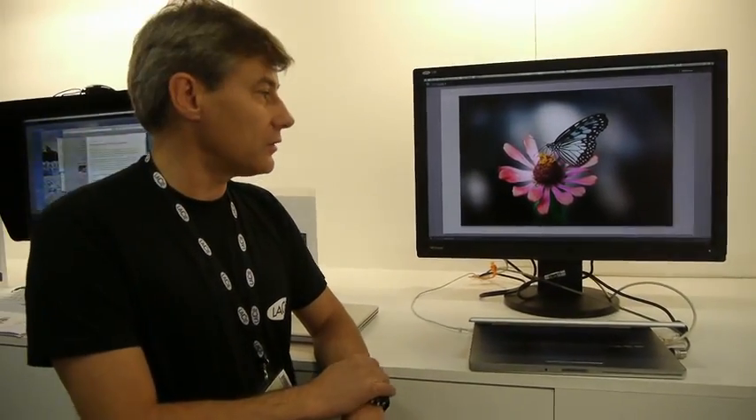Let's talk about the 7 series. The 7 series — this is the 30-inch monitor. What's special about this product is the very large gamut. Instead of an sRGB gamut or even a standard Adobe RGB gamut, we have 123% of Adobe RGB, so it's a huge gamut.